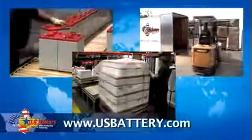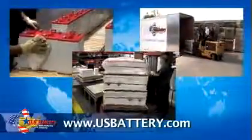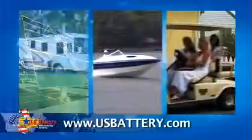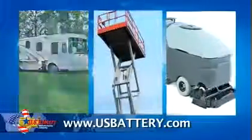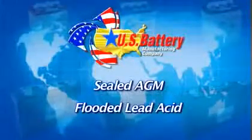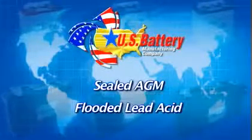As the industry leader, U.S. Battery manufactures and distributes batteries for renewable solar and wind power, golf cars, marine and RV, floor scrubbers, lift access, military, electric vehicles, and many other applications where sealed, AGM, or flooded lead acid batteries may be needed.